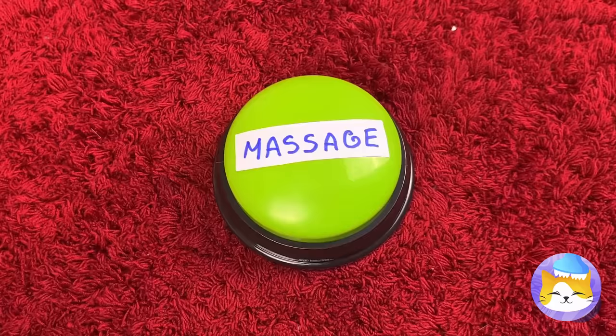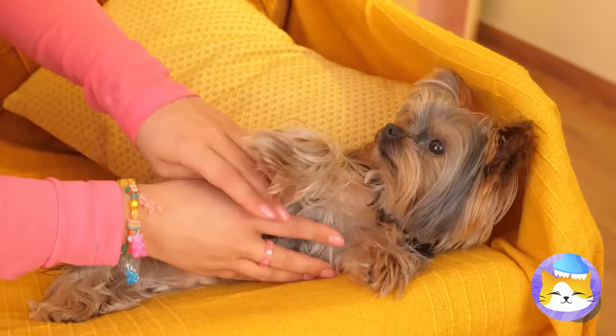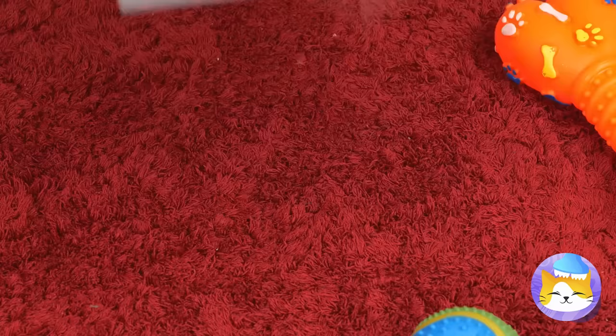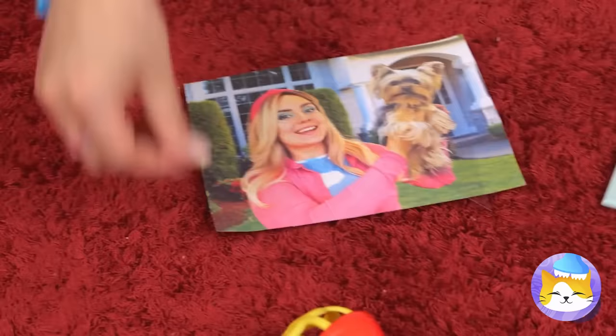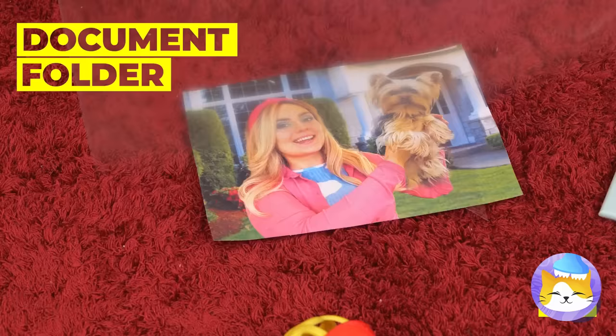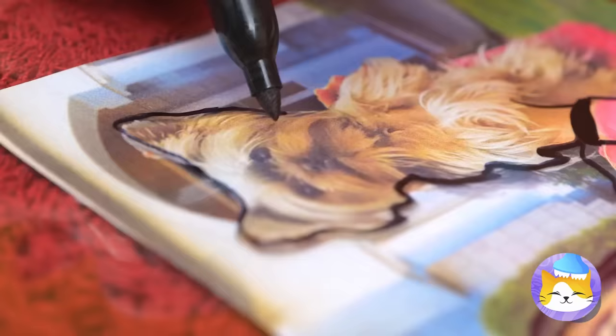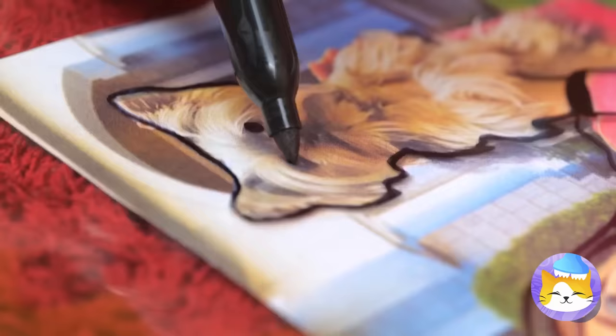Now it's time for a massage — or as she calls it, a belly rub. Well, I guess your photo needs a new frame. Better yet, let's get a document folder. Now you can finally give your photos an outline, like you're in your very own cartoon.